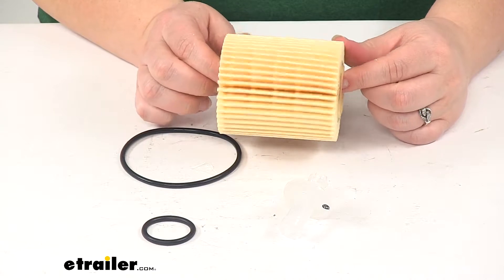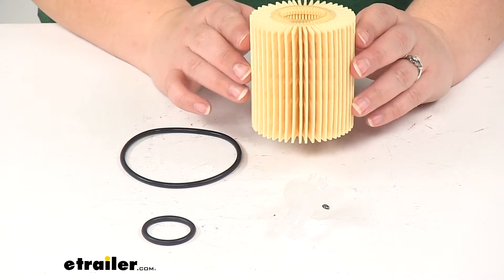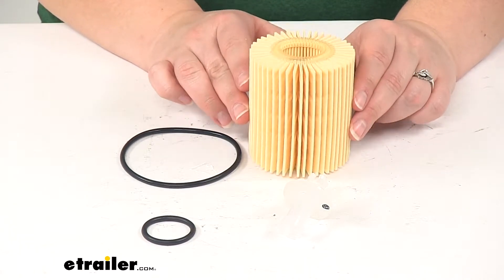You want to check and make sure that this is going to be a direct fit for your vehicle in particular, so you definitely want to go through eTrailer's Fit Guide and enter in your make and model to figure out if this is a direct fit for you.